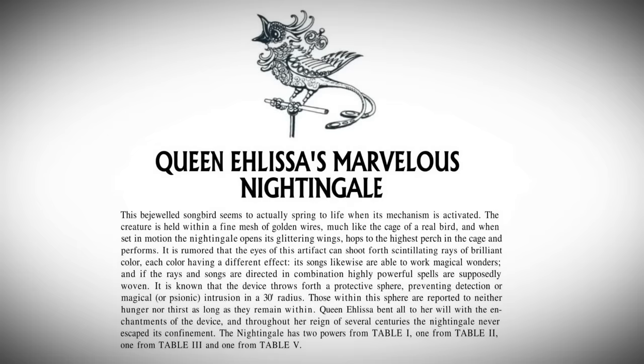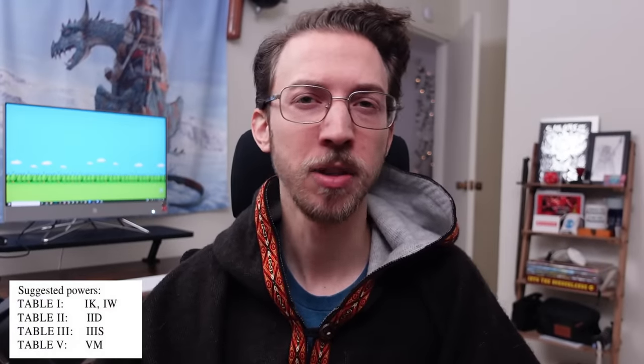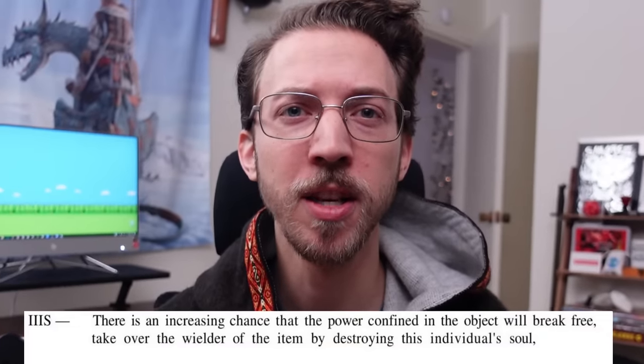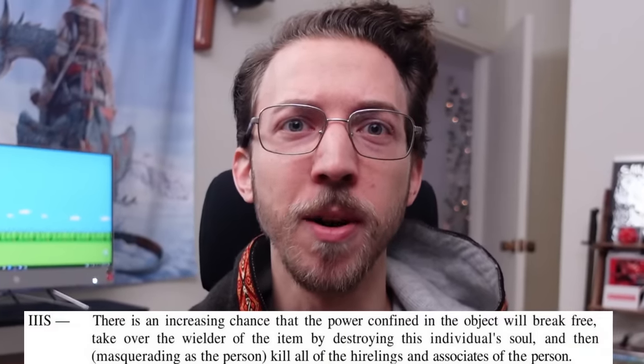More on Zaggy in a minute. This item is pretty detailed in Eldritch Wizardry, describing how the mechanical bird can apparently shoot colorful magical lasers from its eyes and sing pretty songs — all with different effects — and how its cage can project a 30-foot radius force field that prevents magical detection, prevents anyone inside from feeling hunger or thirst, and includes effects like: detect evil, speak with animals, generate a double-effect slow spell twice a day. There is an increasing chance that the power confined in the object will break free, take over the wielder by destroying their soul, then masquerade as the person and kill all of the hirelings and associates. More like Alyssa's murderous nightingale.